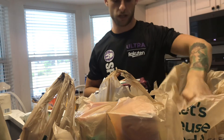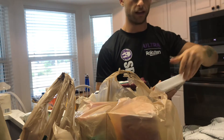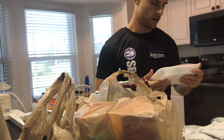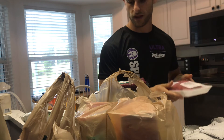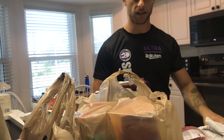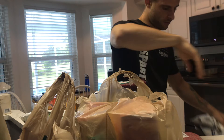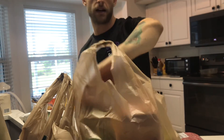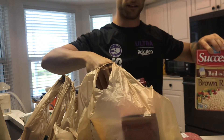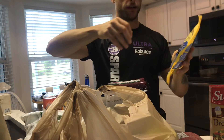As for beef, I got the 96% lean 4% fat so I can still enjoy a hamburger — it's high protein without much fat, unlike the 75/25 blend. Then I also got the 93% lean 7% fat option — same idea, just a bit more fat.